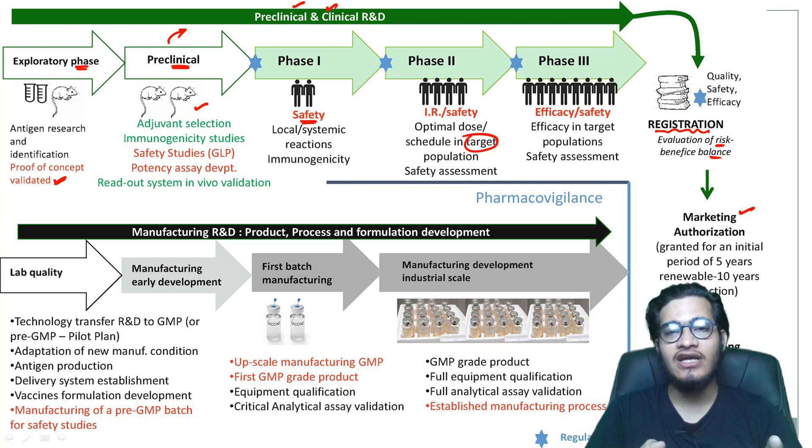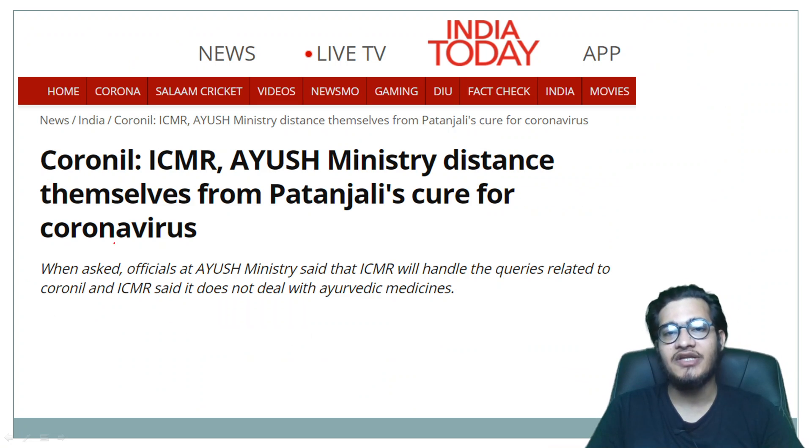This process is being accelerated right now because it's a pandemic and we need it urgently. Otherwise in normal circumstances with many companies competing, such a process would take much longer. So we need to see how efficient a medicine is.